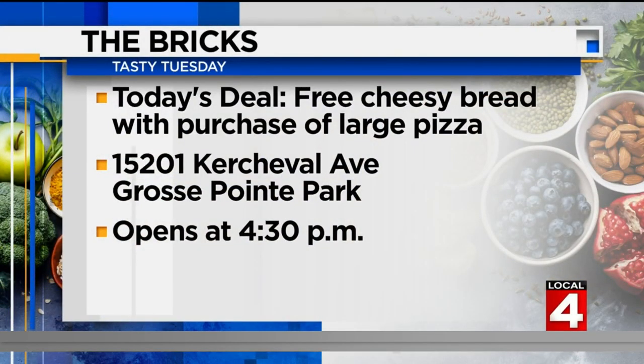Smoked whitefish chowder. For today only, Bricks is offering free cheesy bread with the purchase of a large pizza. You do have to mention Tasty Tuesday. The pizzeria is located on Kercheval near Alter in Grosse Pointe Park, opening at 4:30 this afternoon.